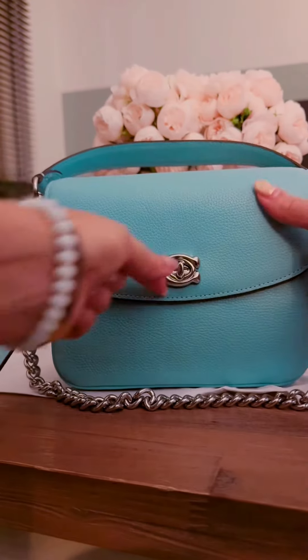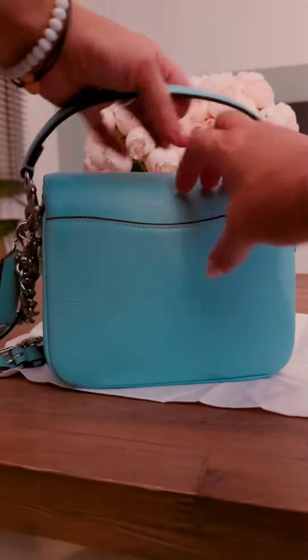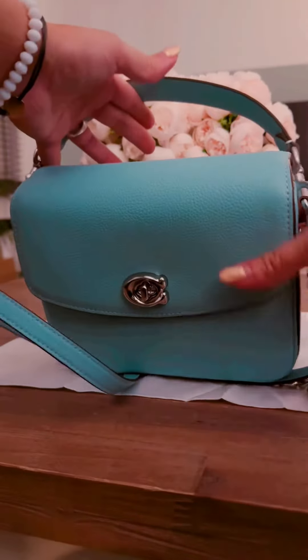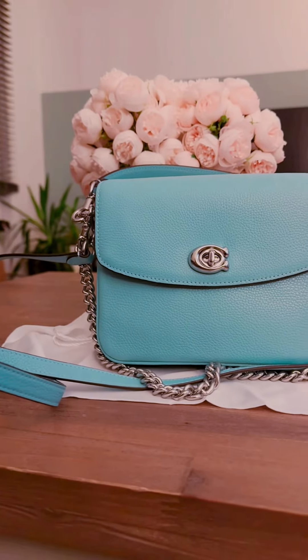That's the turn lock on the front — I love turn locks. In the back you have another pocket which can hold your passport or something flat. All in all, I'm going to try her out tomorrow. I love her already.